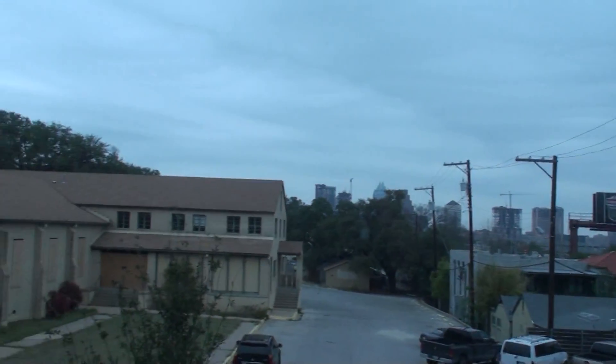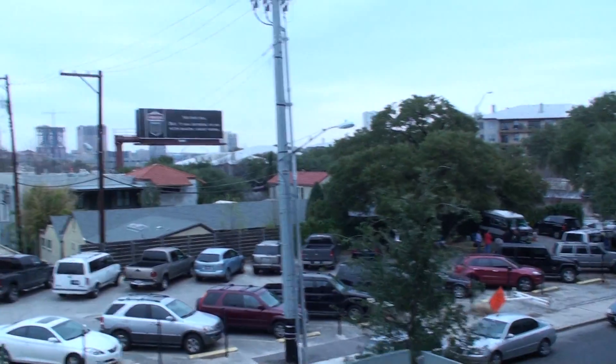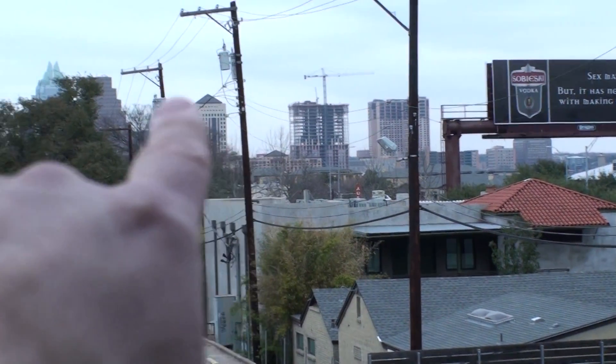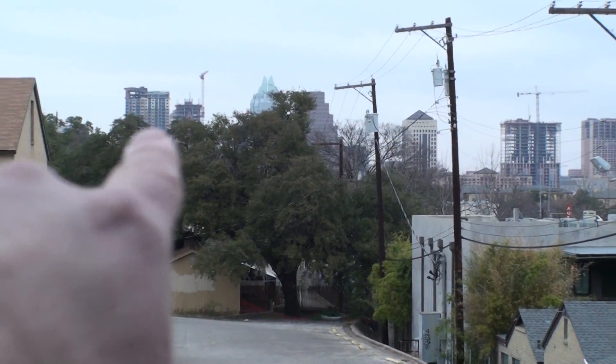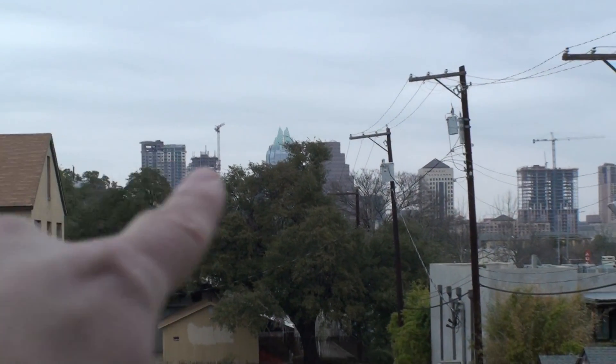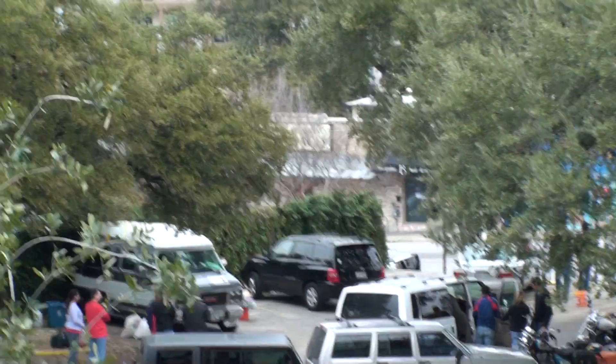Let's look at this side on the deck. Look at that downtown view! That's the Four Seasons building. There's the Ashton right there. That's the Austinian. Okay, there's SoCo.